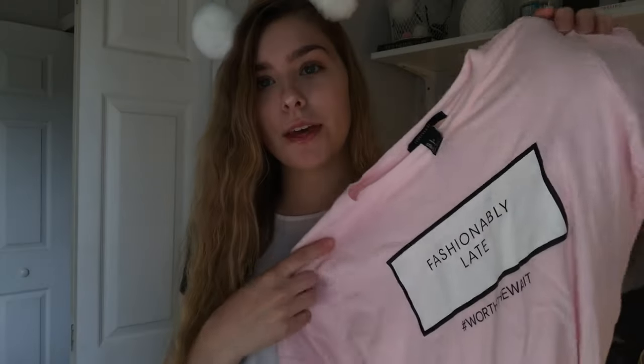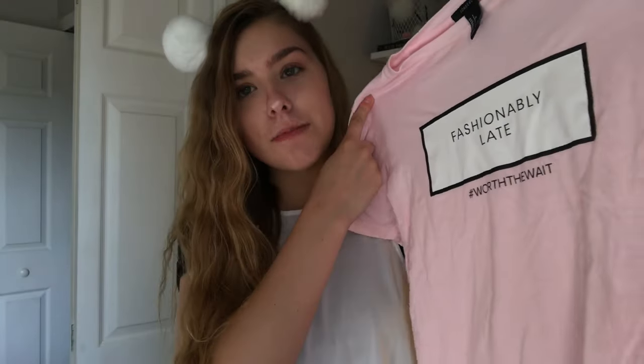This next shirt totally describes my life — it's a light pink one that says 'Fashionably Late, hashtag worth the wait.' I'm always late to things, and I also like the book 'Worth the Wait,' so it's a win. It's really cute for those days when you actually are running late, and people will think the t-shirt is funny and won't get mad at you.